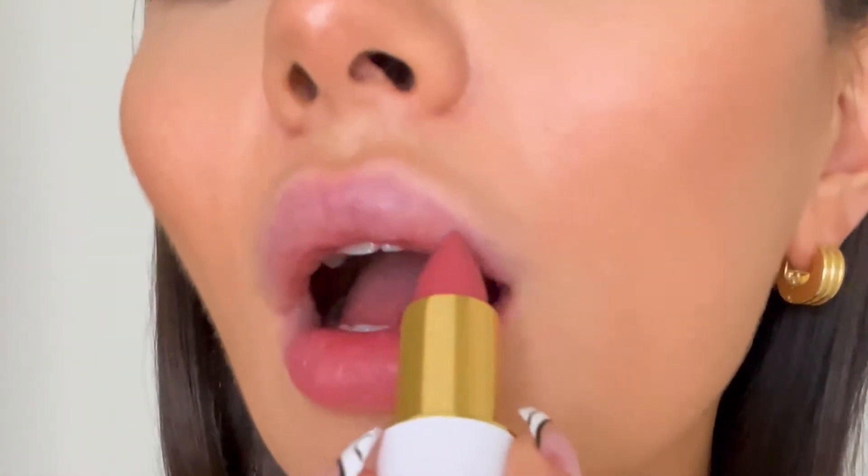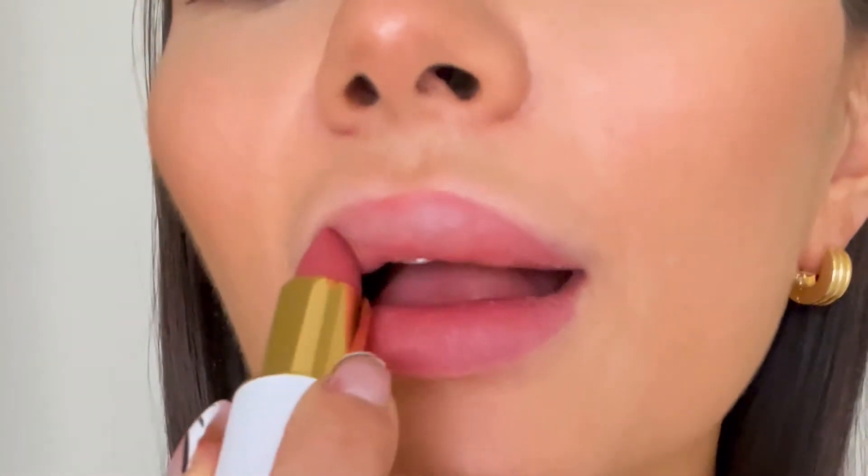The next shade I am trying is our medium 'your lip color but better' and it is called Juliette. This is what Juliette looks like on my lips. I love this color so much — I can really see myself wearing this as just my everyday, easy to throw on. I'm going to let you get a closer look.